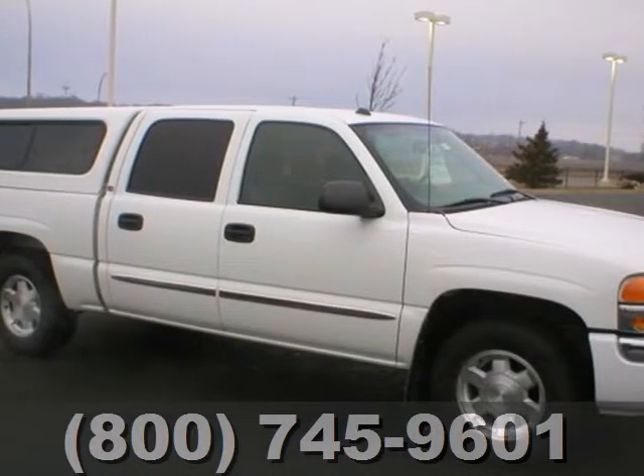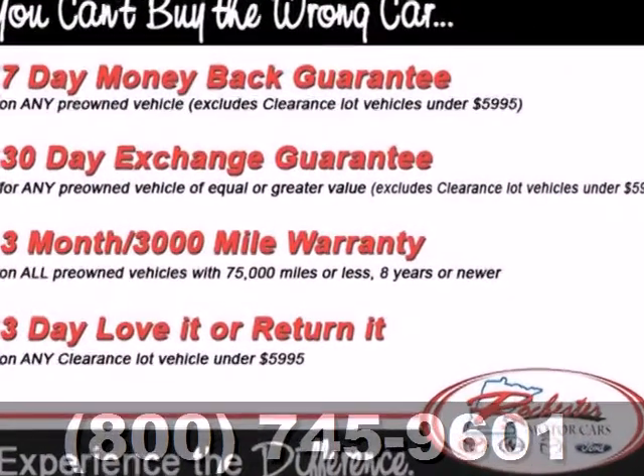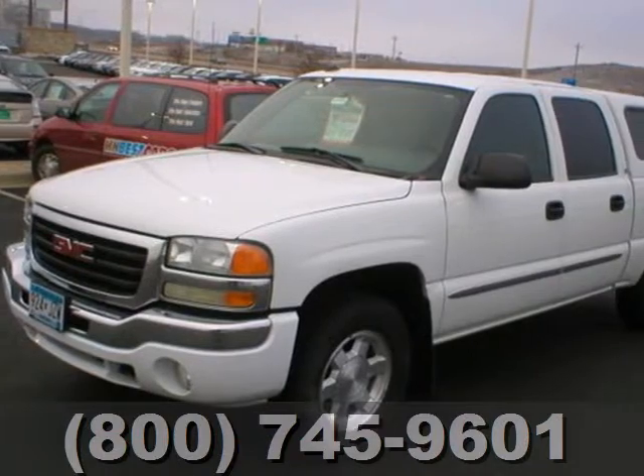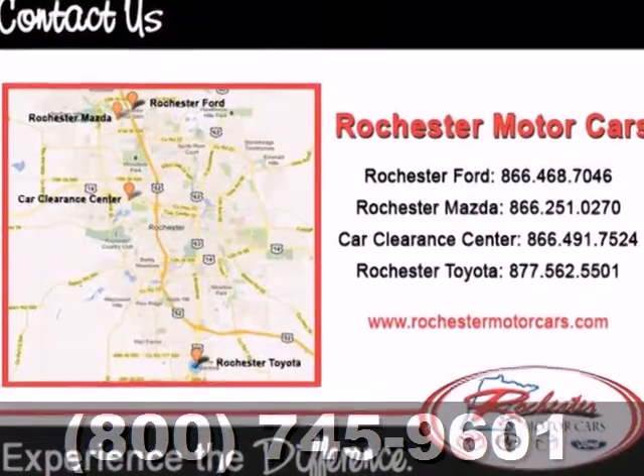Here's a 2004 GMC Sierra 1500. Proven mechanical systems include four-wheel anti-lock vented disc brakes, load managing leaf spring rear suspension, and independent front suspension. It also comes with a potent GMC engine.